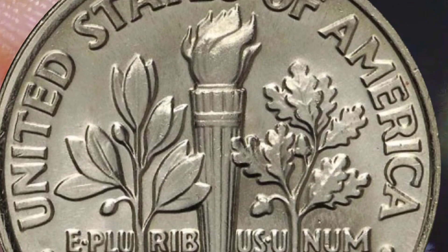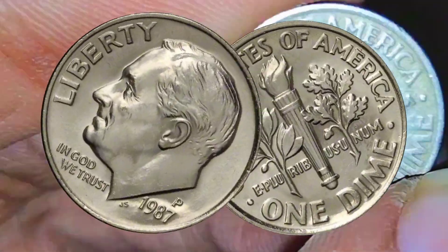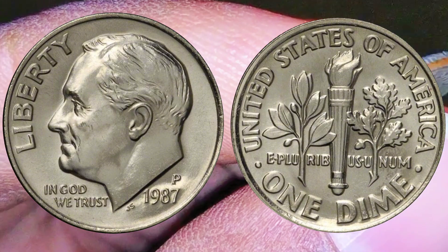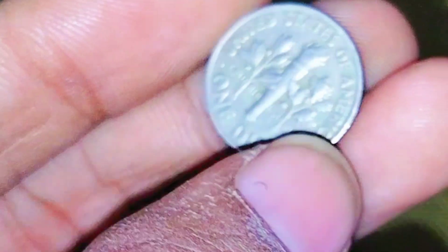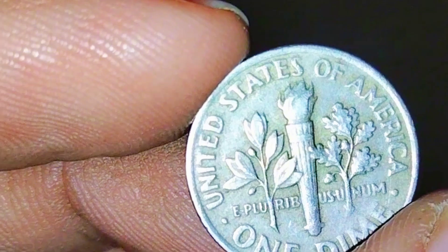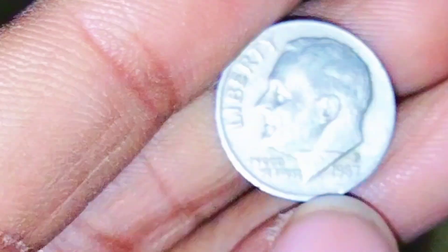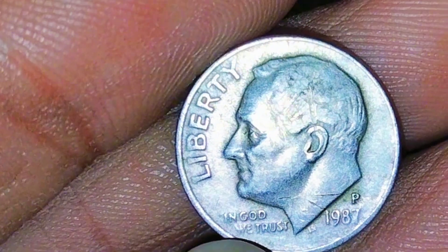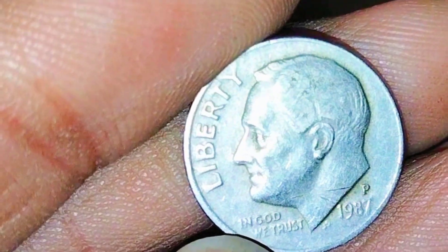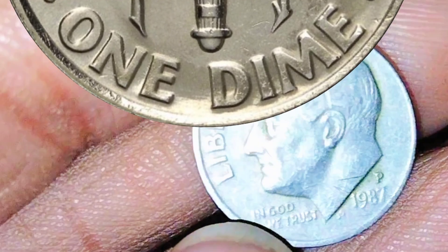Collectibility and market trends: the collectibility of the 1987 P Roosevelt dime is influenced by the preferences of coin collectors and the broader market trends. Some collectors focus on completing sets of Roosevelt dimes, aiming to acquire one coin from each year of issue. Others may be interested in specific mint marks, varieties, or error coins. Market trends can also impact the value of coins. As of the knowledge cutoff date in January 2022, the market for US coins has shown resilience, with certain coins experiencing increased demand among collectors and investors. However, these trends can change over time.